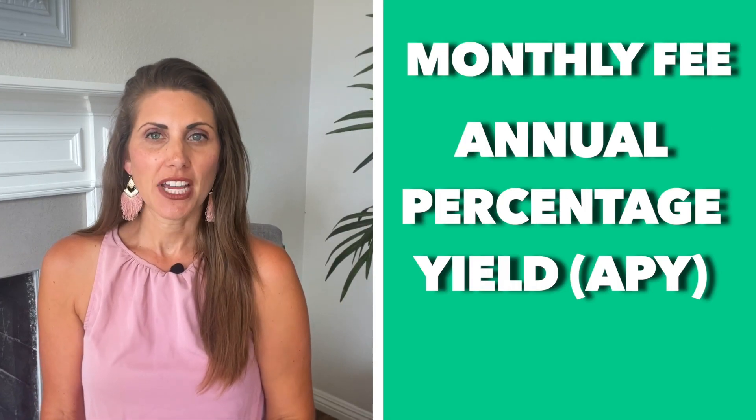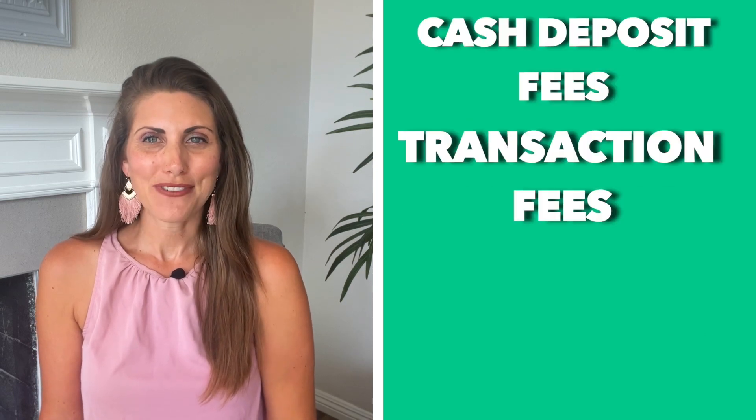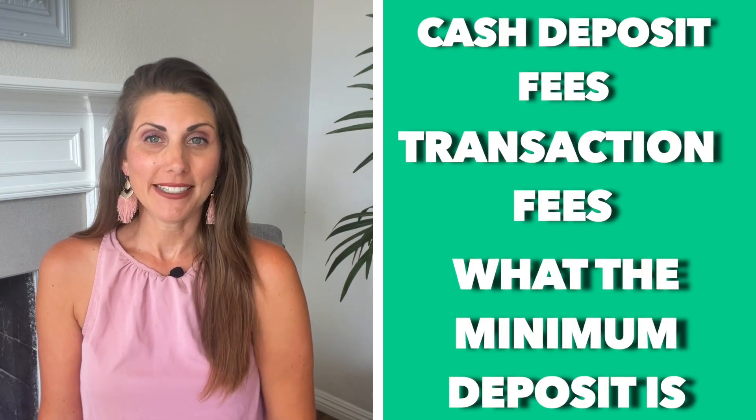First, let's talk about the six features you need to look at when comparing checking accounts: monthly fee, the annual percentage yield, ATM fees, cash deposit fees, transaction fees, and what the minimum deposit is.